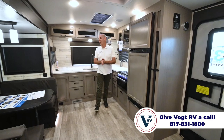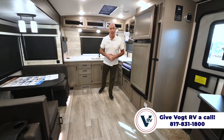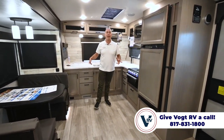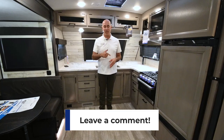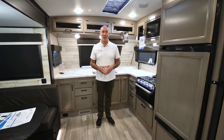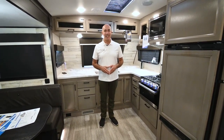So we're in a 26FK front kitchen White Hawk — pretty sure this is my favorite couples floor plan in the whole White Hawk line. But my vote doesn't count more than yours, so leave a comment below. I'm really curious what you think — where could Jaco do better, what do they do right? If you have any questions or requests for other videos, drop a comment below. While you're down there, click like and subscribe so you'll be the first to know when we post more videos. My name is Mike — thanks for joining me, and I'll see you next time. Thanks for watching from Vaud RV.